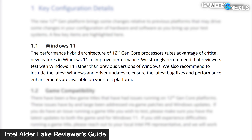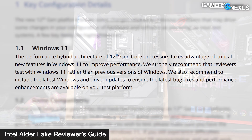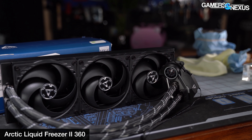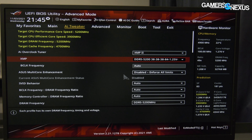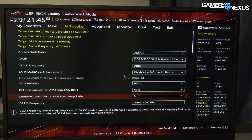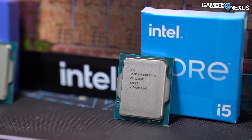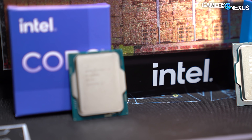Intel strongly recommends that reviewers test with Windows 11 rather than previous versions. For our testing, we kept the BIOS settings, memory, cooler, GPU, and everything else exactly the same when moving to Windows 11 — we just swapped out the boot drives. Memory timings were kept exactly the same. We disabled resizable BAR as we did with Windows 10, and we manually disabled hardware accelerated GPU scheduling, which was off by default in Windows 10 and on by default in Windows 11. Both Windows versions used were the most recent available through Windows Update.